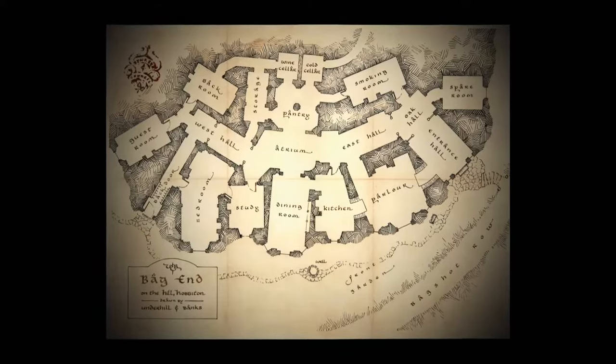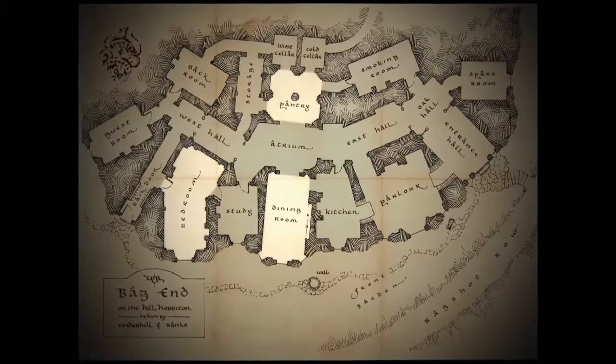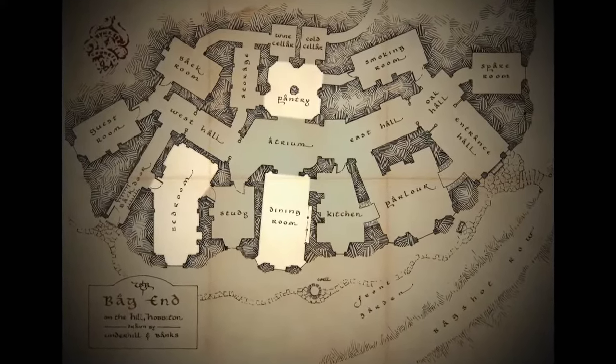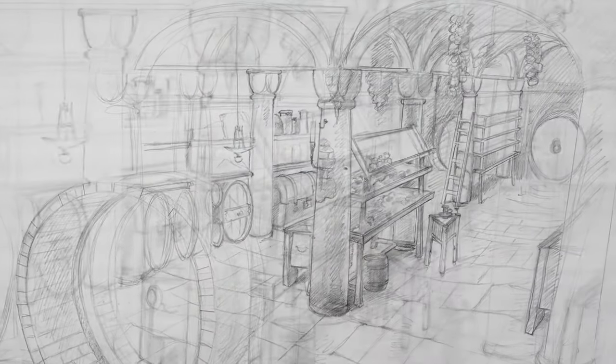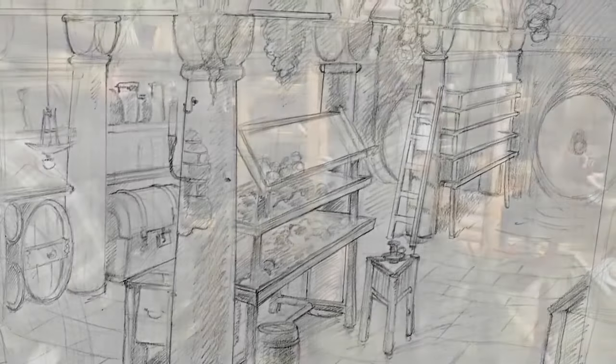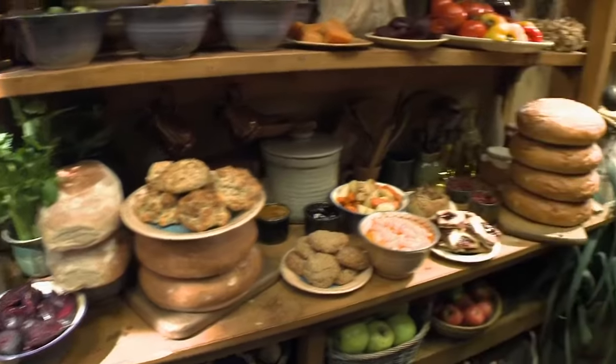The things we didn't do in Bag End in Lord of the Rings — we didn't go into his bedroom, we didn't go into his dining room, and we didn't go into his pantry. So those were new areas that we had some design licence for. I designed a pantry ten years ago but it wasn't needed for the movie, so this was an opportunity to go back and do a little more work. The pantry is stacked full of food — a very inviting sort of place.